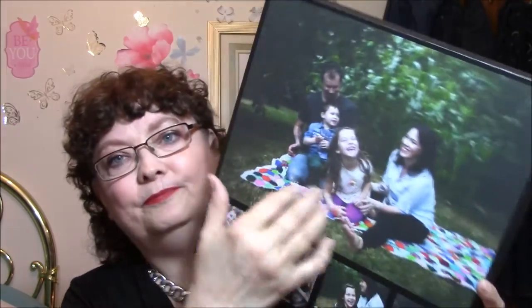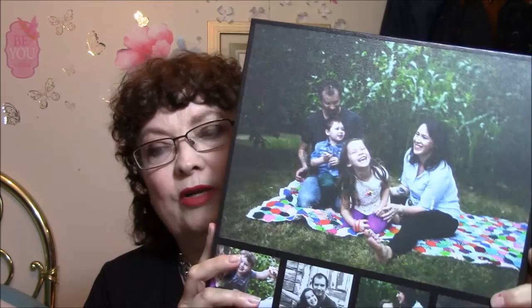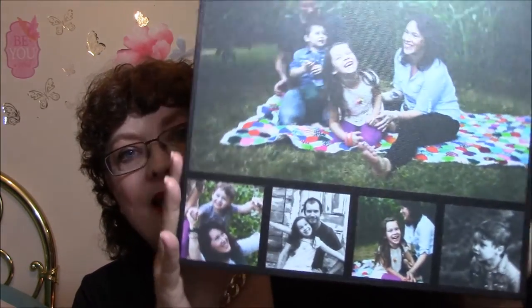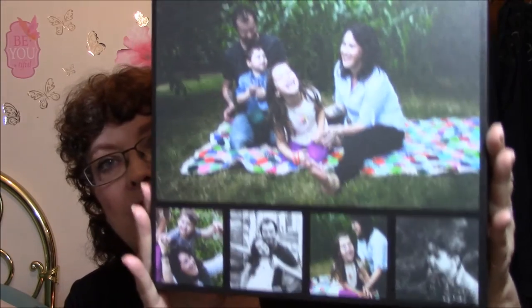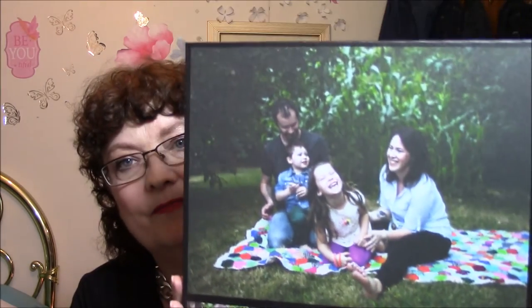It is a canvas, and she said that it will not fade over time. So I'm very happy with it. I had it hung up on the wall already. They don't take conventional pictures, which sometimes I wish they would, but it's a different day and age, I guess.